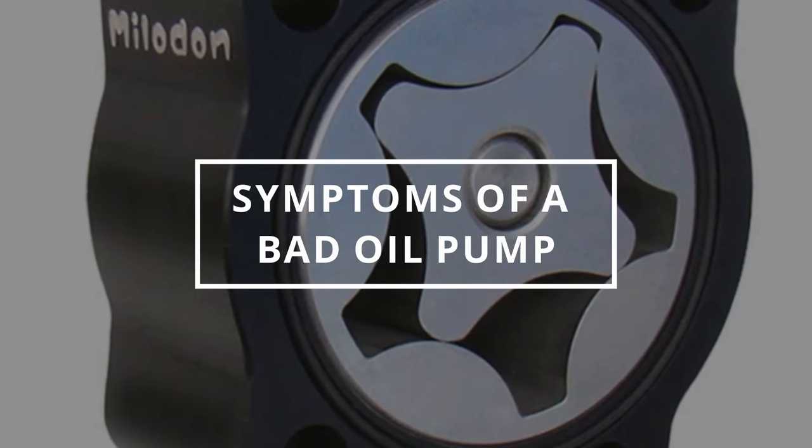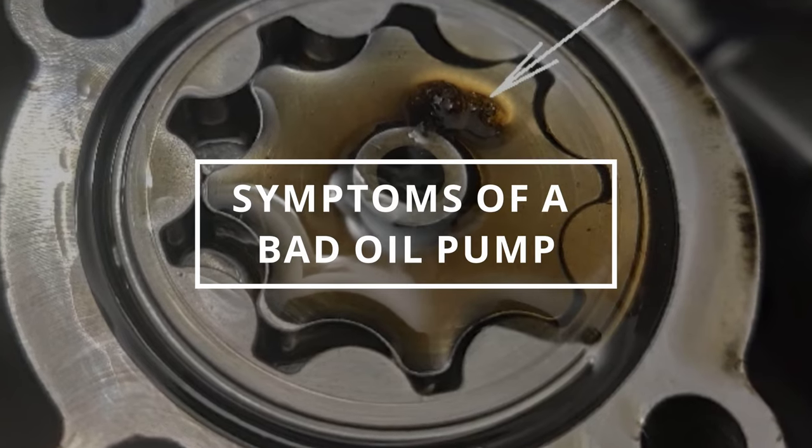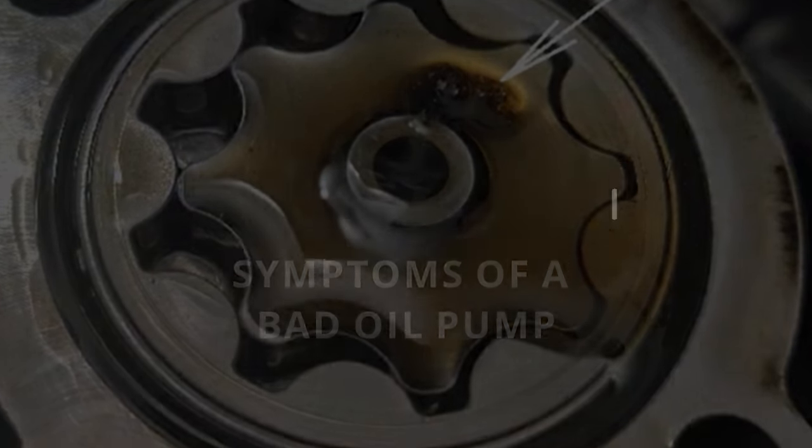I hope you guys are all having a magnificent day. Easy Autofix here, and today we're going to learn symptoms of a bad oil pump.